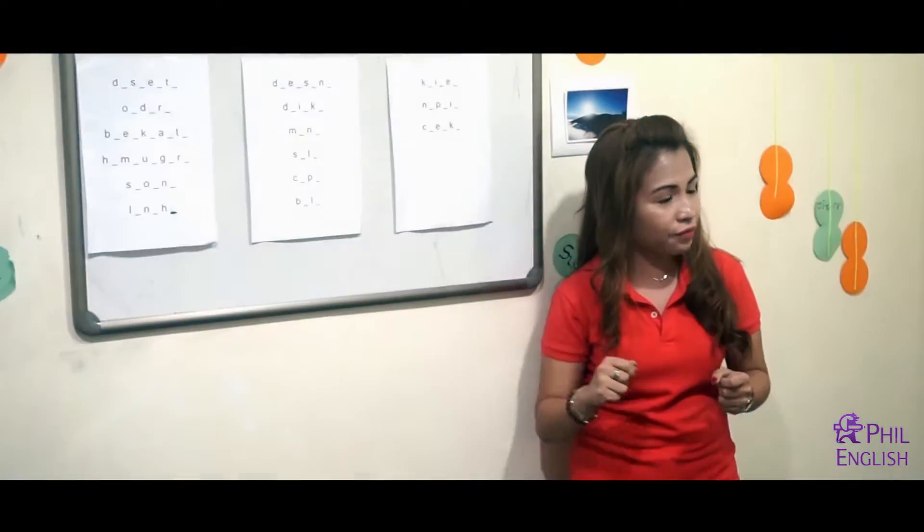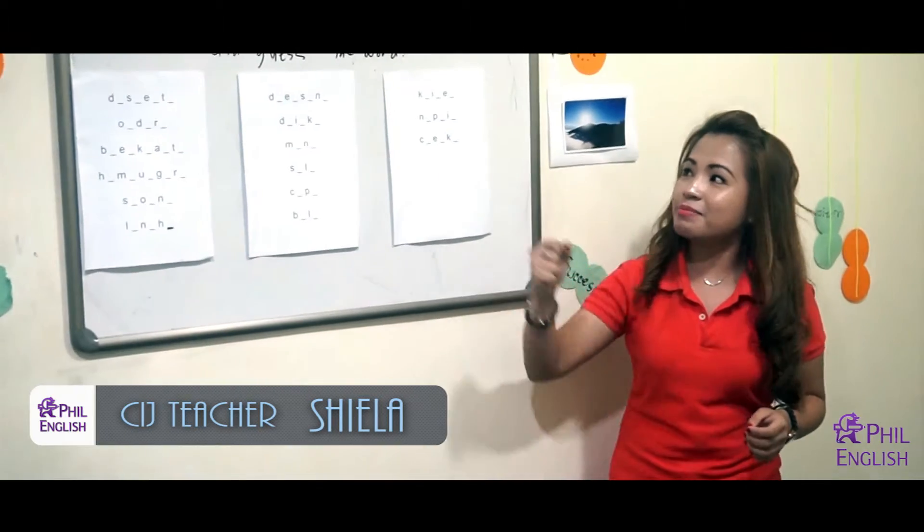What are you waiting for? Come on, let's start! So our first activity will be fill in the missing letters and guess the word.